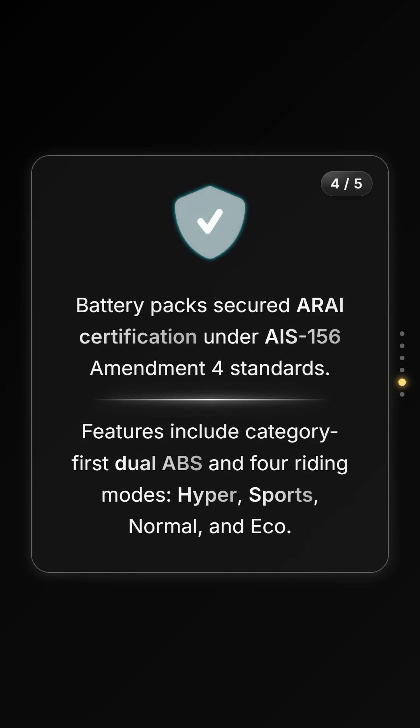Safety and compliance are also front and center. The company has secured ARAI certification under the latest standards, and the scooter comes equipped with category-first dual ABS and four distinct riding modes for different needs.